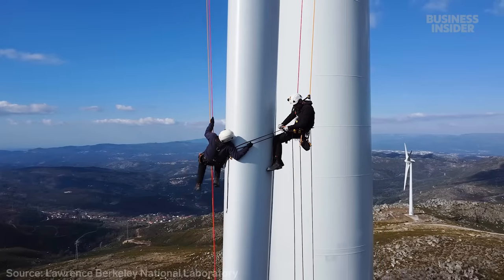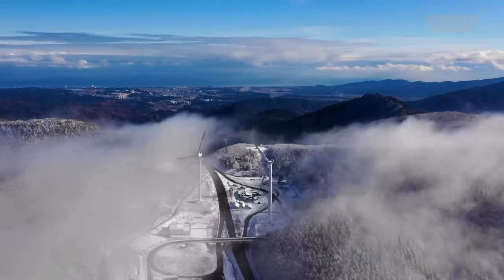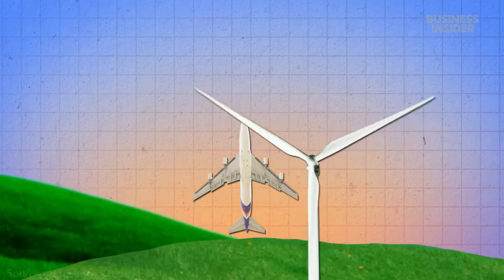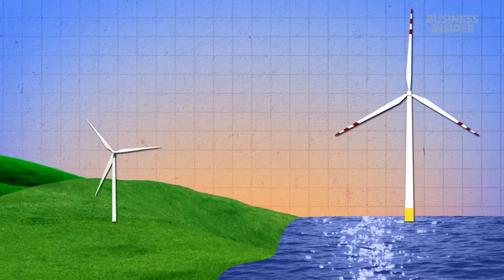With routine maintenance, a wind turbine can last about 30 years, but things like lightning strikes and extreme weather can shorten their lives. Just one blade is about as long as the wingspan of a large commercial jet, like a Boeing 747. And that's just on land—offshore turbine blades can be twice as long.